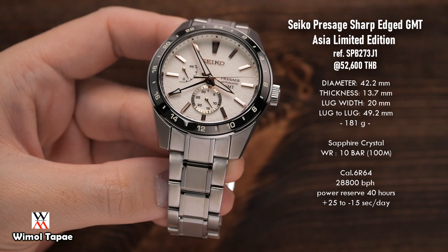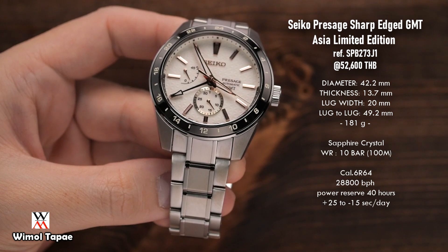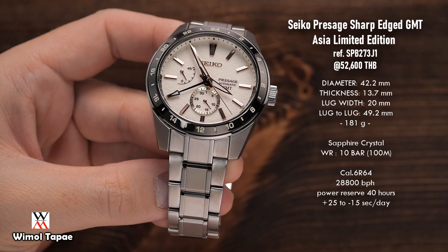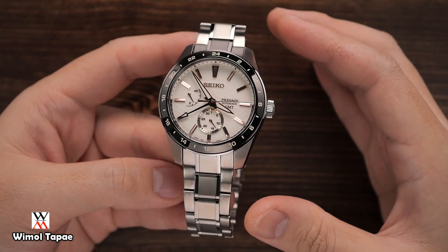พูดถึงการที่ผมรีวิวในรุ่นนี้ ผมรู้สึกส่วนตัวว่ามันใหญ่นะครับ มันใหญ่ไปพอสมควรเลย ถ้าเทียบกับเคสไซส์ข้อแขนคนบ้านเรา จะอยู่ประมาณ 6 นิ้ว 5 นิ้วครึ่ง ซึ่งเขาทำนาฬิกาเรือนมา 42 มิล ซึ่งมันเป็นนาฬิกา Dual Time เวลาคนใส่เนี่ย ต้อง 6 นิ้วขึ้นไปจึงจะใส่สวย